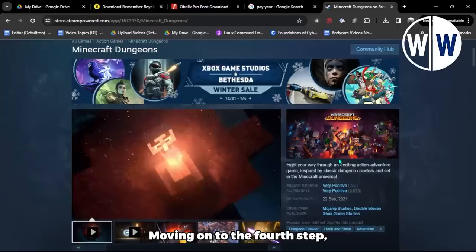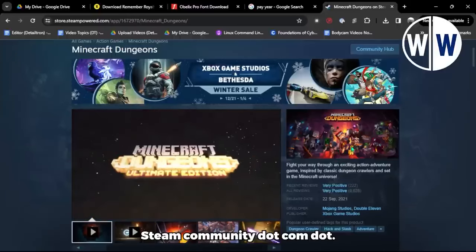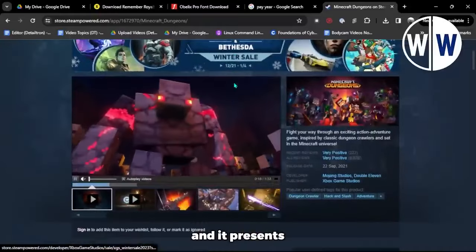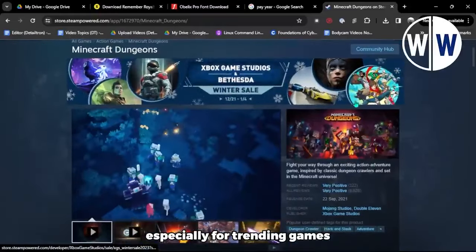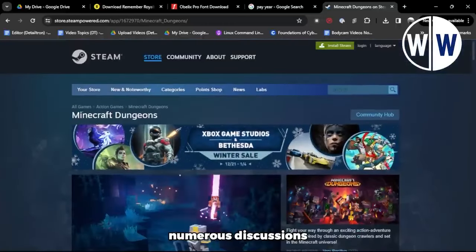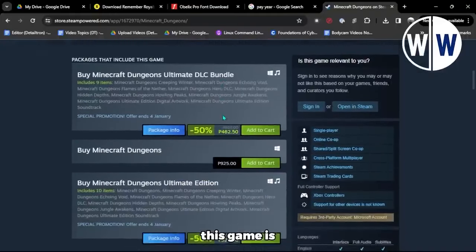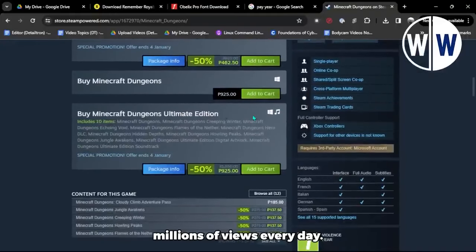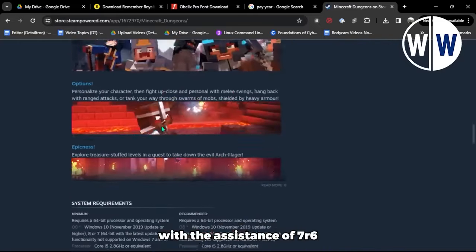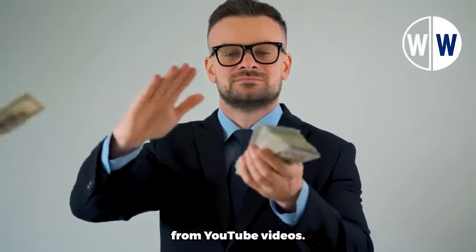Moving on to the fourth step, we're going to leverage the gaming community on steamcommunity.com. This platform is dedicated to discussions and strategies for various games, and it presents a great opportunity, especially for trending games like Minecraft. When you visit steamcommunity.com, you'll find numerous discussions taking place, with Minecraft being one of the hot topics. This game is currently trending and receives millions of views every day. It's your chance to capitalize on this trend with the assistance of 7R6.com and earn a substantial amount of free PayPal money from YouTube videos.